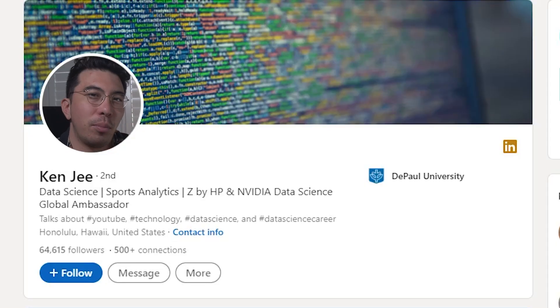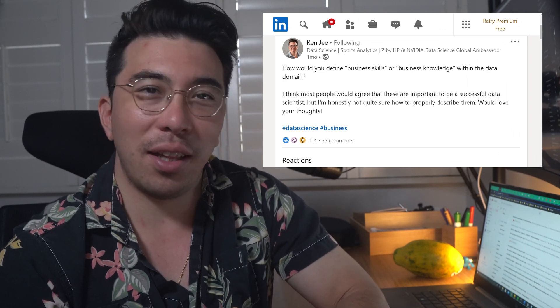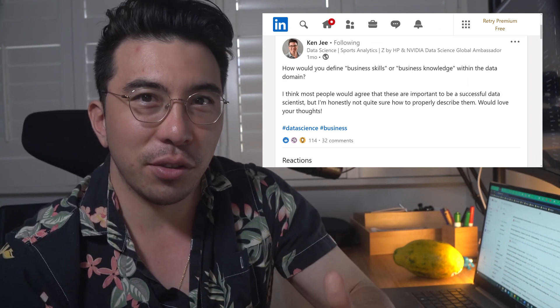First, how would we define business skills? To kick things off, I polled some of my friends on LinkedIn to see what their take was on business skills for data science. I got some pretty interesting answers, some of which highlighted how poorly these business skills are defined. I'll be pulling from these, as well as from my own experience, to help define what these mean.